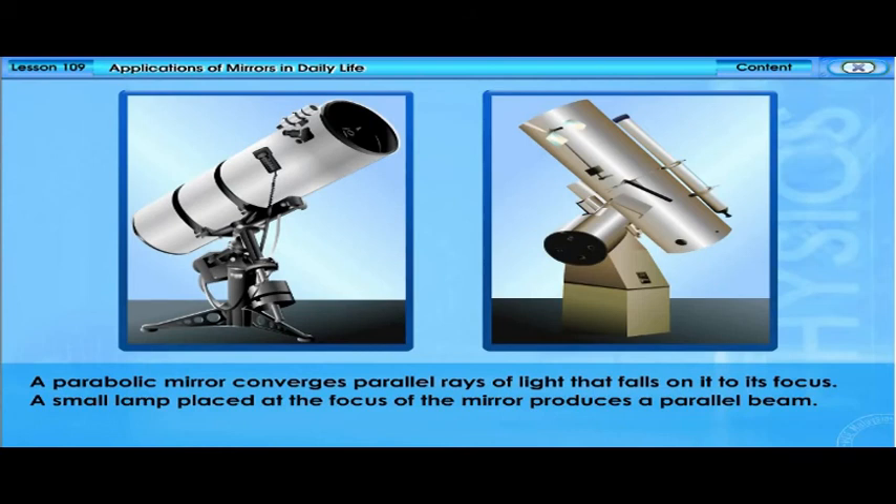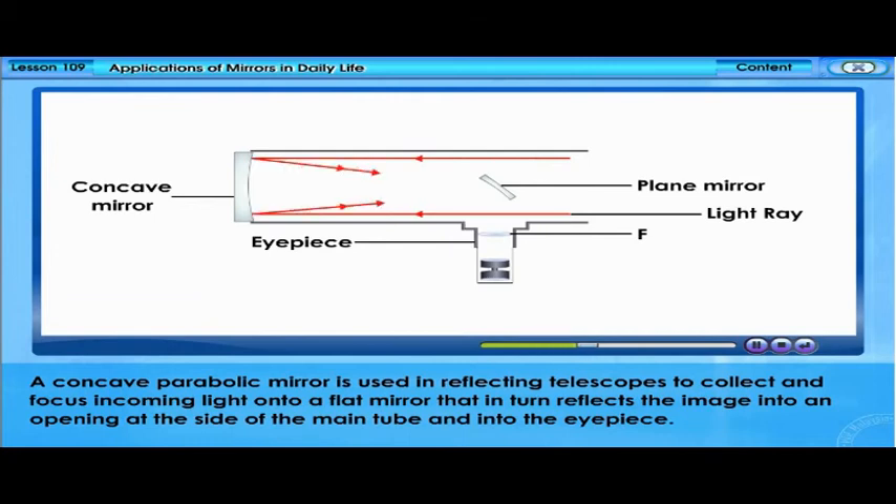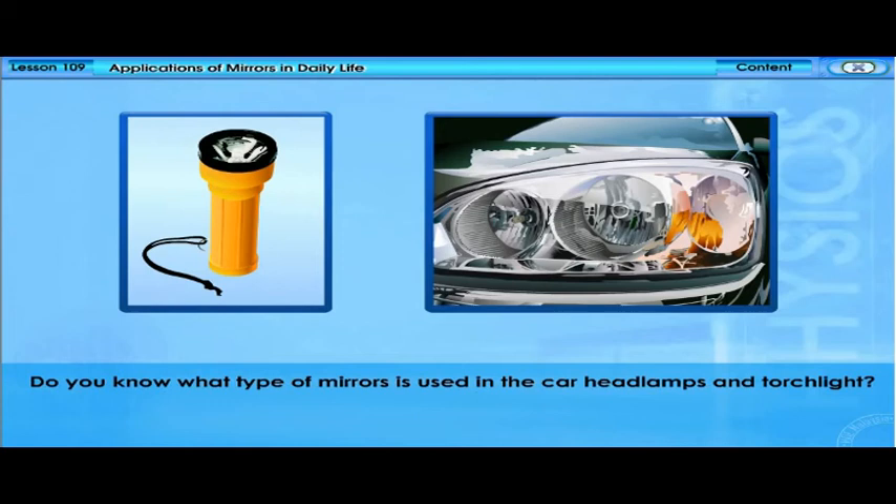A parabolic mirror converges parallel rays of light that fall on it to its focus. A small lamp placed at the focus of the mirror produces a parallel beam. A concave parabolic mirror is used in reflecting telescopes to collect and focus incoming light onto a flat mirror, which in turn reflects the image into an opening at the side of the main tube and into the eyepiece.